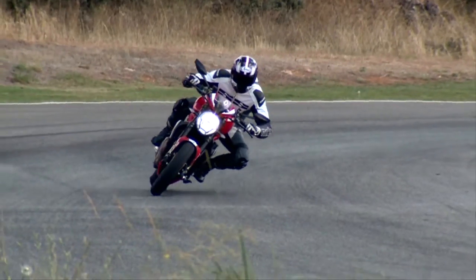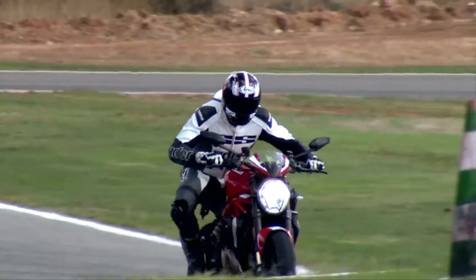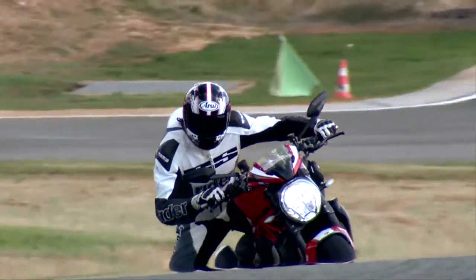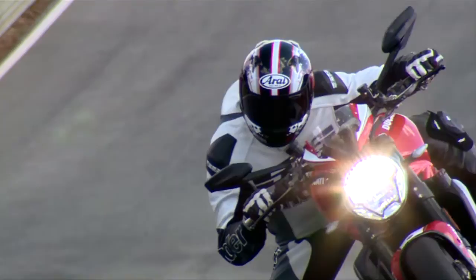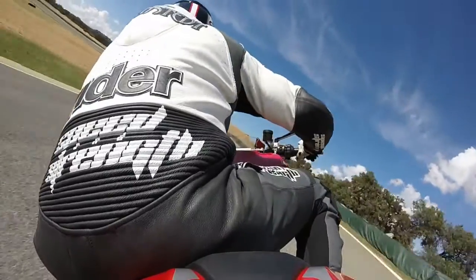The power band is wide and forgiving, the suspension and brakes are superb, and the grippy Pirelli Diablo Supercorsa SP tires felt glued to the tarmac. The Monster 1200R delivered the sort of game-elevating experience we all want from a sport bike — the ability to ride faster with more fun and confidence.